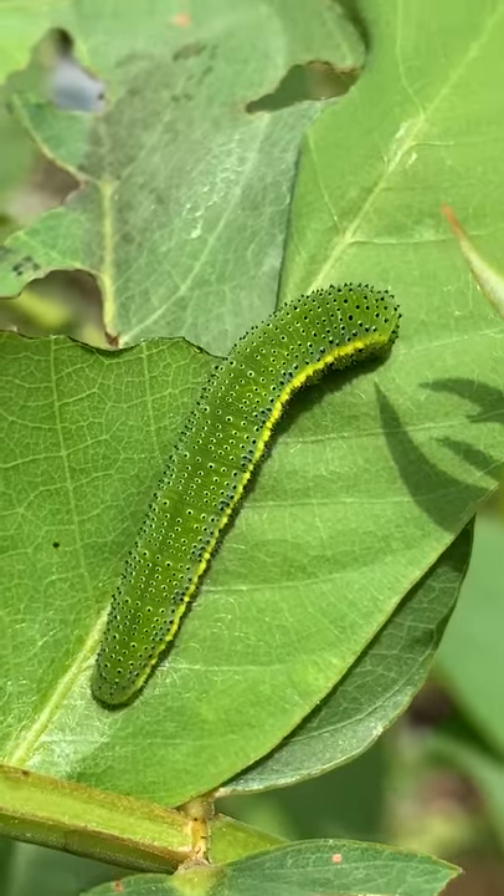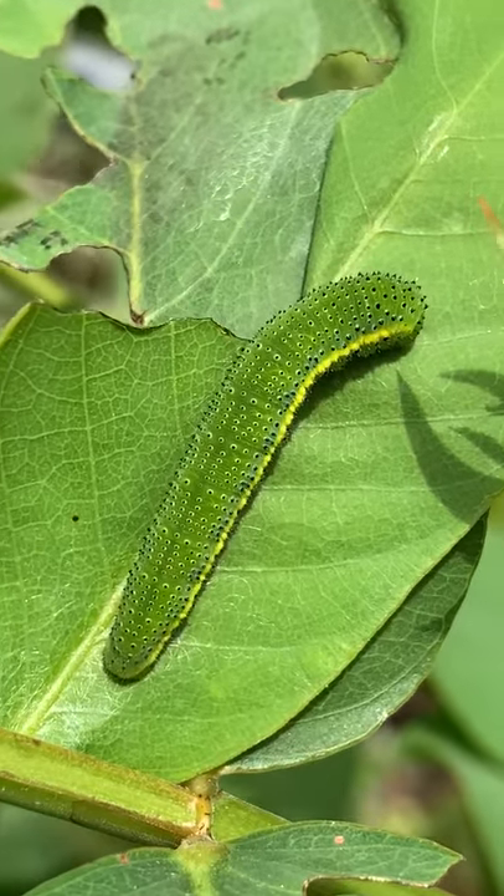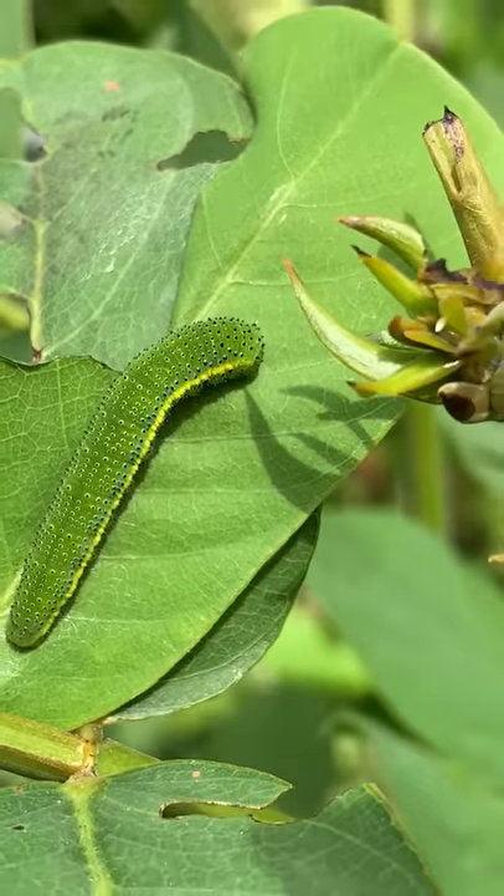So if you're growing a cassia plant, you should look for these caterpillars, and then you will see the butterflies also.